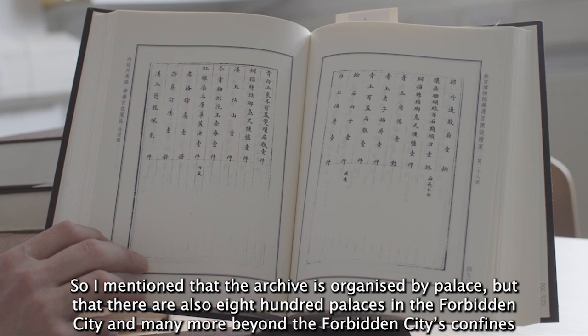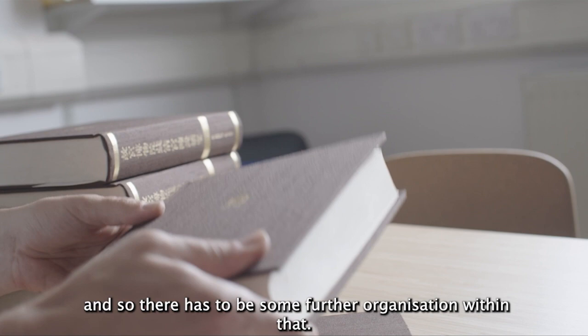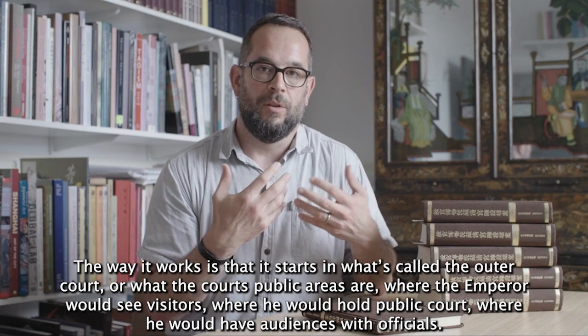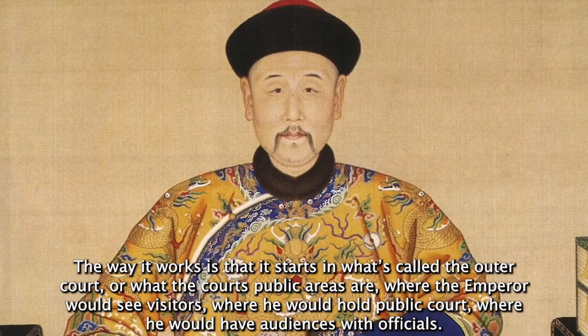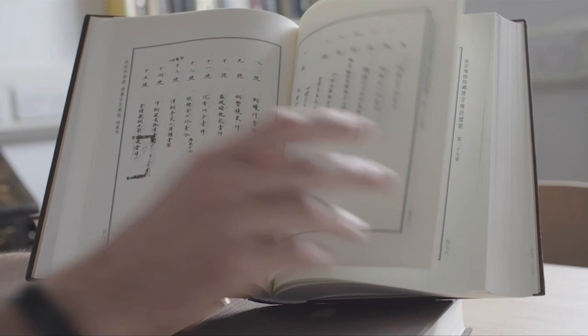The archive is organized by palace, but there are 800 palaces in the Forbidden City and many more beyond its confines, so there has to be further organization within that. It starts in what's called the outer court — the public areas where the Emperor would see visitors, hold public court, and have audiences with officials. These are the great throne rooms and halls of state ritual that exist primarily in the Forbidden City.